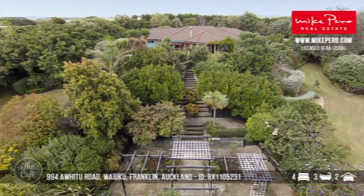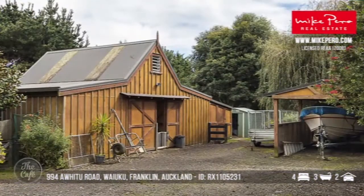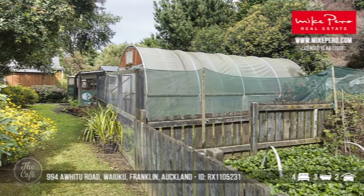Nice landscaping as well — they've done some good planting and it looks really private. But there's also a large workshop barn and a four-bay implement shed, so lots of options there. There's even a loading race if you need that sort of thing, plus a separate studio.